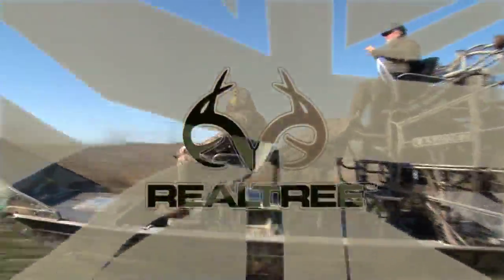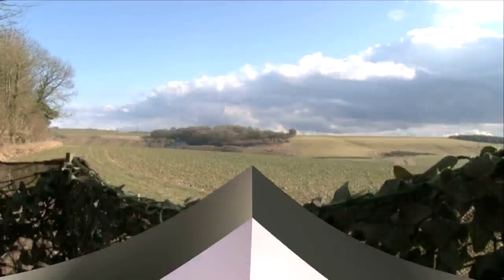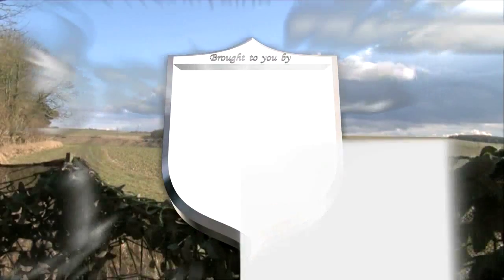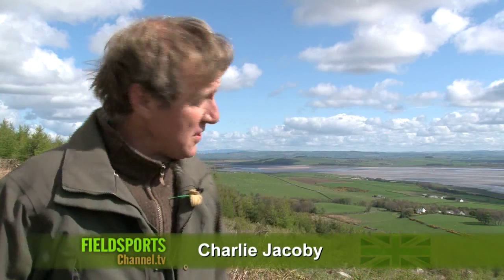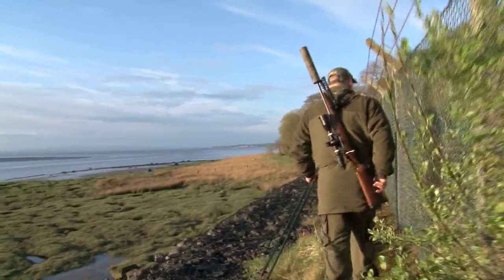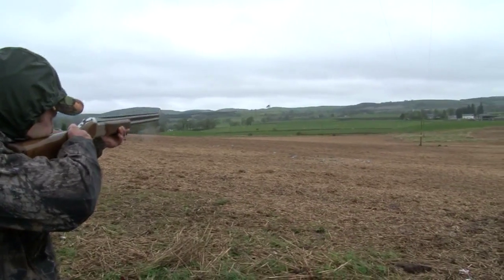Welcome to Field Sports Britain coming to you this week from Scotland. This is the estuary of the River Nith in Dumfriesshire. Coming up we are out with Solway stalker Colin Lockerbie. We are finding out why everybody comes to Fife — it's the pigeons and roebuck of course. Plus fox shooting blunders and how can you improve your lamping technique?